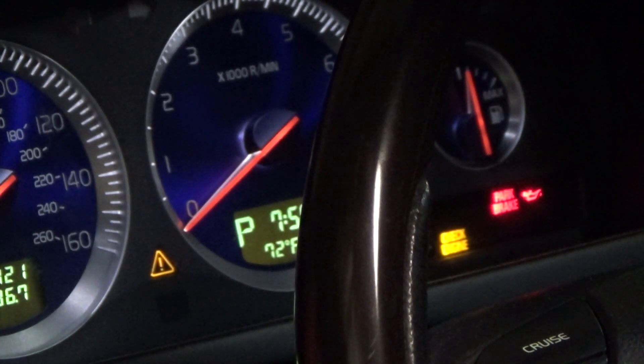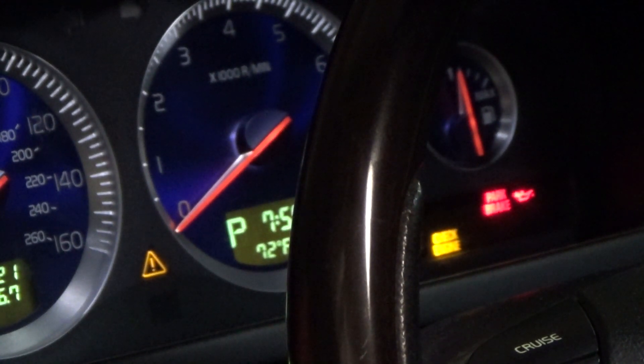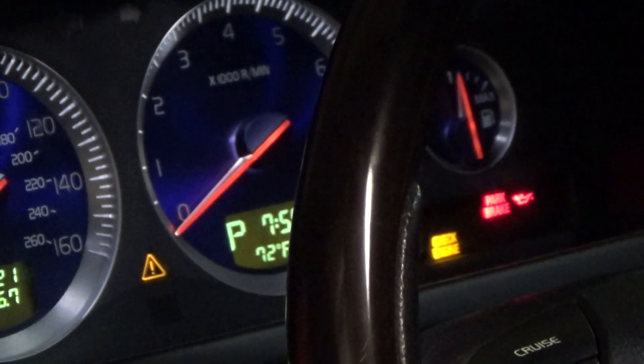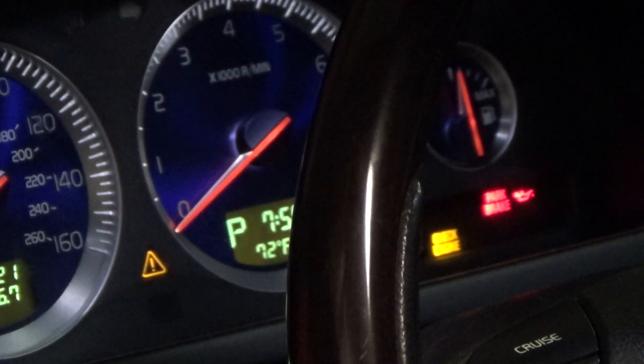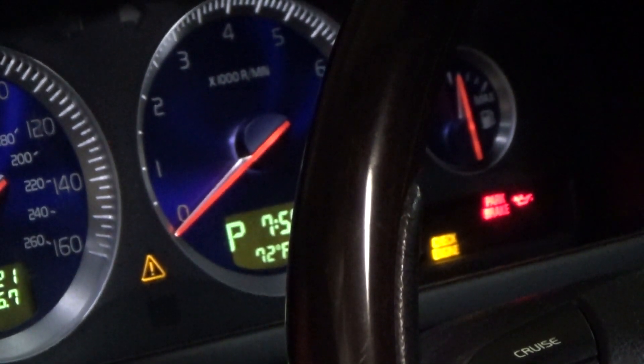Hello everyone, sorry about the noise. I actually have fixed the problem so I'm kind of reproducing it. I received a low oil level warning and the yellow caution light came on, however the red pressure light on the right did not come on. Let me tell you what I learned about the Volvo XC90. This one has the V8 engine, but the 3.2 engine does the same thing.